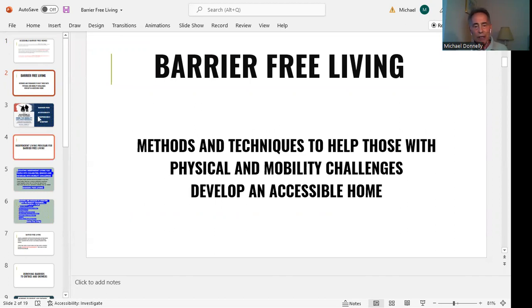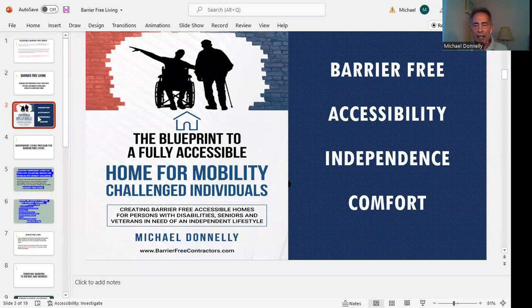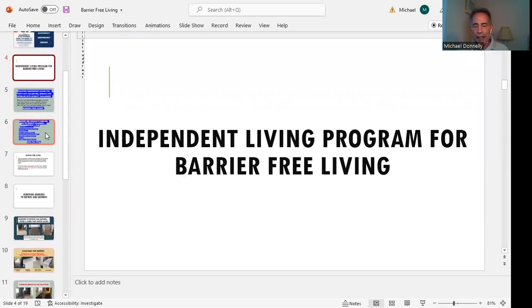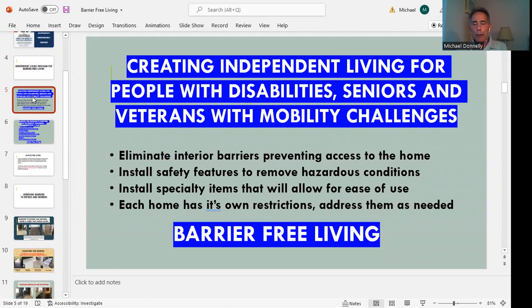A while ago I put together a blueprint for full accessibility in a home. In that blueprint, you're going to see various aspects that help others learn about the ways to create accessible features within their home, creating independence and comfort. We developed an independent living program for barrier-free living, looking at things like independent living for people with disabilities, seniors, and veterans with mobility challenges — eliminating interior barriers, installing safety features, and installing specialty items that will allow for ease of use. Each home has its own restrictions, so we find a way within that home to make barrier-free living possible.